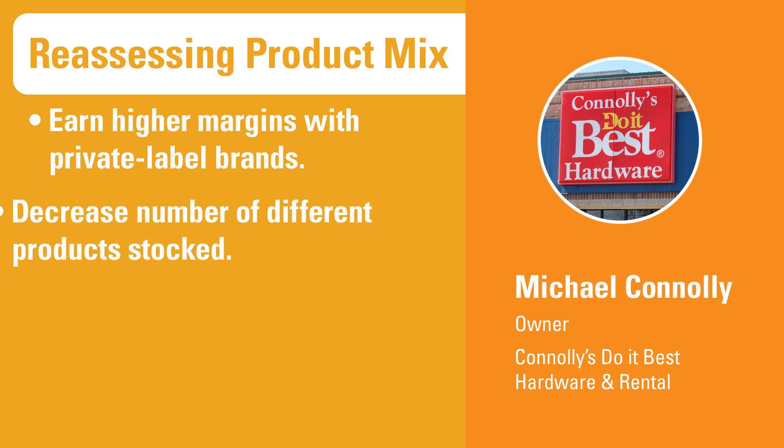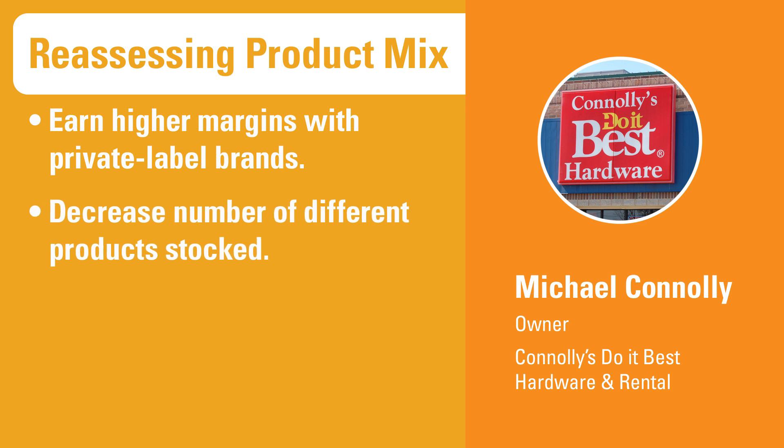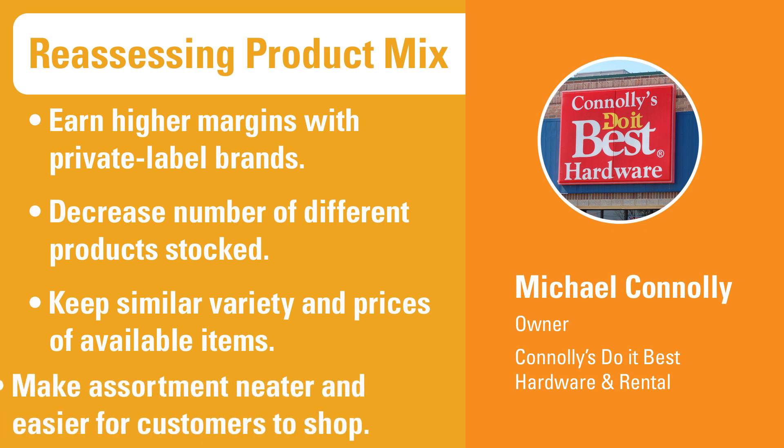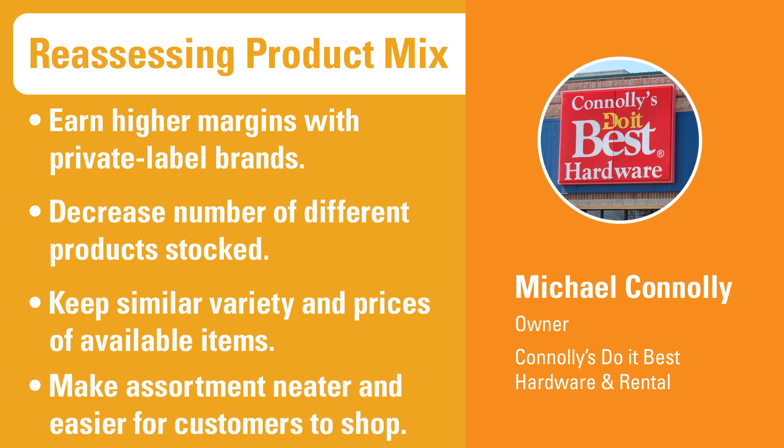He was also able to decrease the number of different tape measures he stocked, while keeping a similar variety of sizes and price points and the must-have items from popular brands. Those changes have helped improve sales while cutting back on his inventory investment. In addition, Connelly's assortment looks neater and is easier for customers to shop because they aren't confused by a vast array of nearly identical products.